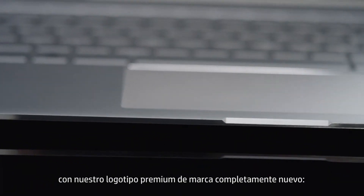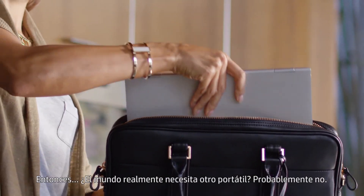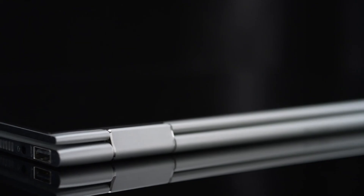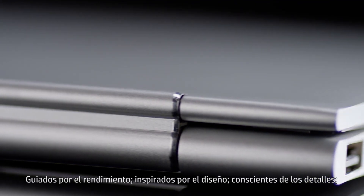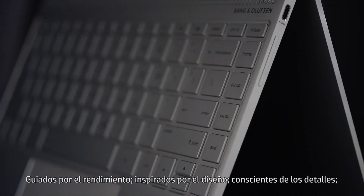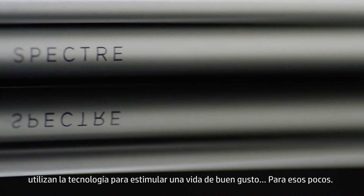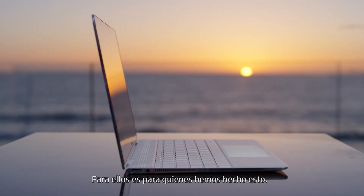Finished in precision CNC aluminum and featuring our brand-new premium logo mark, there's really nothing else like it. So does the world really need another laptop? Probably not. But there's a small space to fill for a select few — a performance-driven, design-inspired, detail-conscious technology to fuel a well-fashioned life. Few — that's who we made this for.